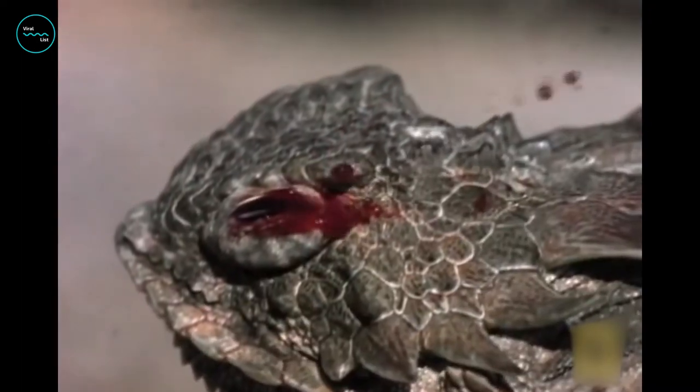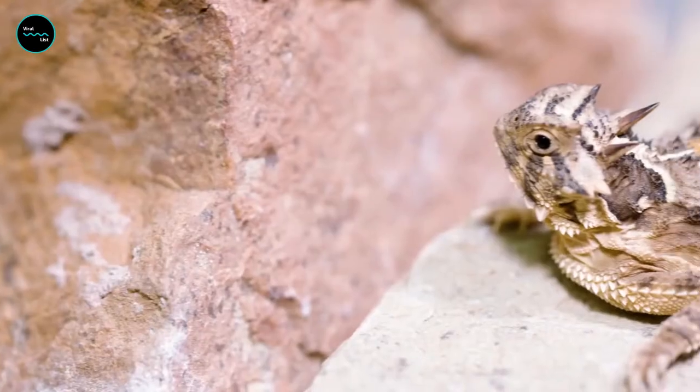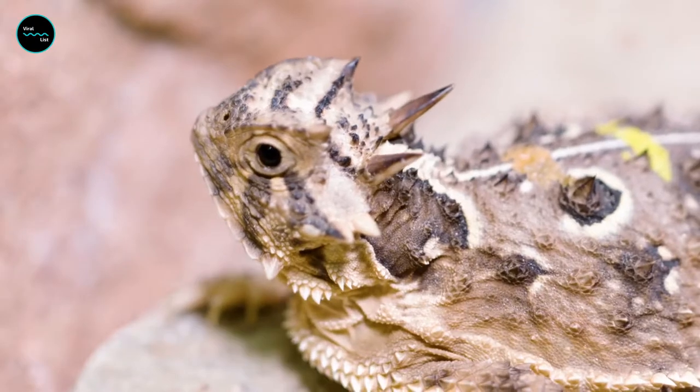The lizard uses the same mechanism to remove particles from its eye without rupturing the sinus membranes completely. When dirt, soil, or other particles enter the eye, the lizard controls the pressure precisely, allowing the sinuses to swell but not hemorrhage.